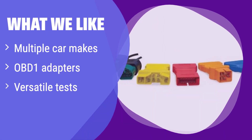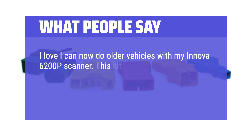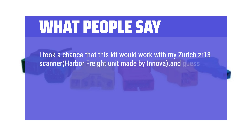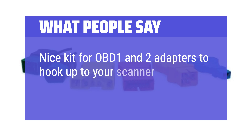What we like: this kit includes OBD-1 adapters and a carrying case, making it versatile for various makes and models. It performs multiple tests beyond just reading codes. If you work on many different older car makes and need a comprehensive tool, this kit is for you. Reviewers love that it allows older vehicles to be diagnosed with compatible scanners like the Innova 6200p or Zurich ZR-13. One user successfully retrieved trouble codes from a 1995 Ford and 1986 Oldsmobile, calling it a good buy.